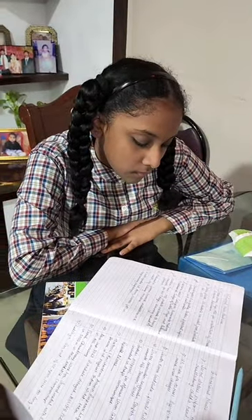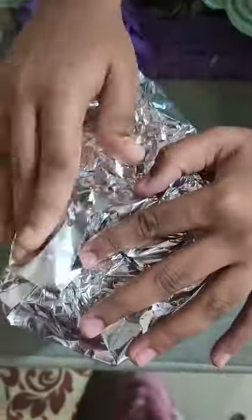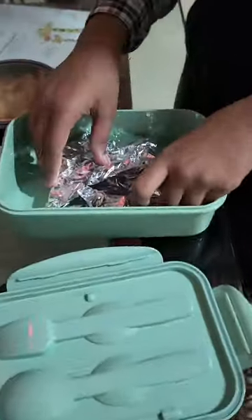Today we have French toast for Star's tiffin — we've packed three to four slices of French toast. This is for her short break at school.